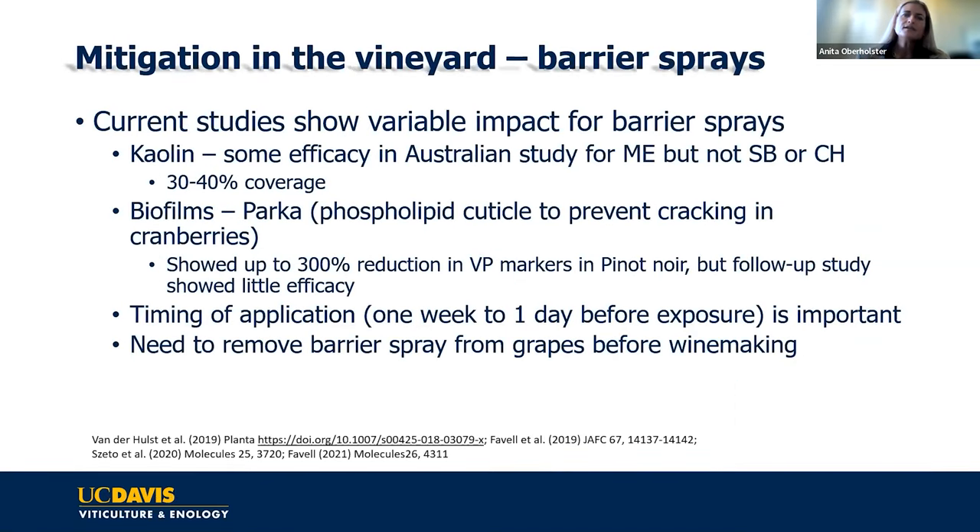What about mitigation in the vineyard? Researchers looked at kaolin, known as Surround, which we often apply for sunburn protection. They tested it on Merlot, Sauvignon Blanc, and Chardonnay, and only got some efficacy in Merlot—which is always concerning when something only works on one variety. They suggested the difference may be a factor of coverage or canopy and bunch structure differences between the varieties.